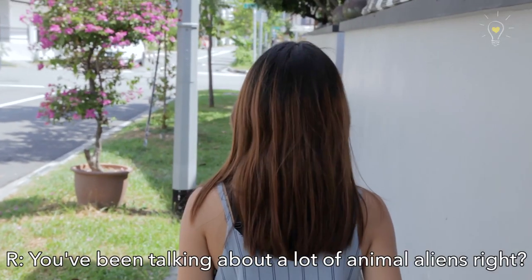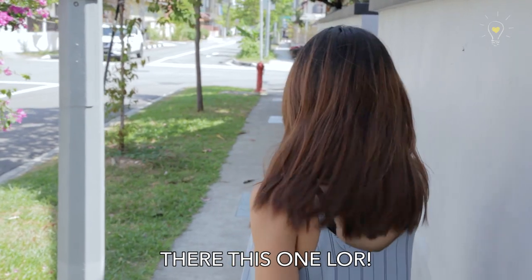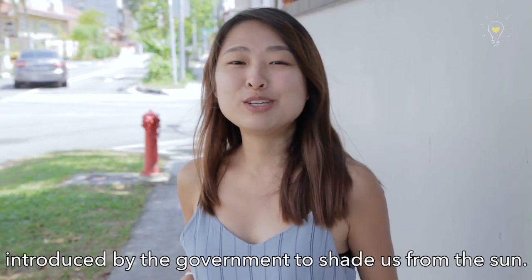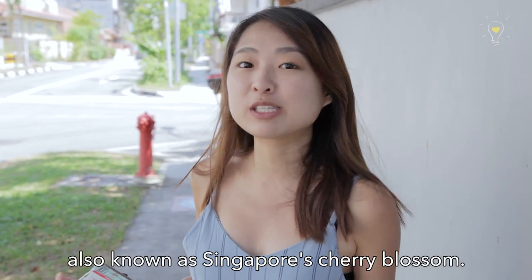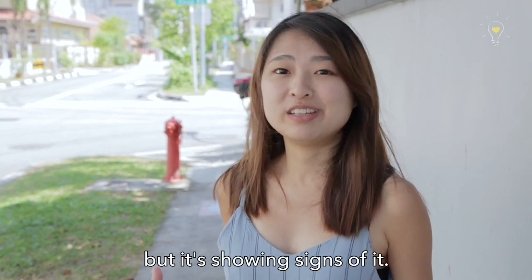You've been talking about a lot of animal invasives — but what about plant invasives? Do they exist? Yes! There are a lot. Look at this! Actually, any trees you see on your roadside and in parks are probably alien species, introduced by our government to shade us from the sun. This is the Rosy Trumpet Tree, also known as Singapore's Cherry Blossom. It's not exactly invasive yet, but it's showing signs of it.